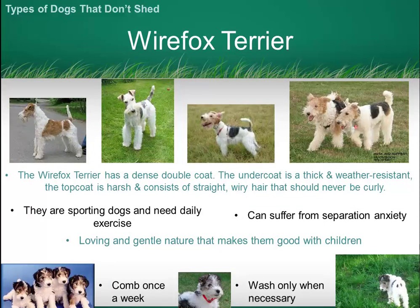The Wire Fox Terrier — they're really sporty dogs, again with a wiry top coat. These dogs have a really gentle nature which makes them great with kids.